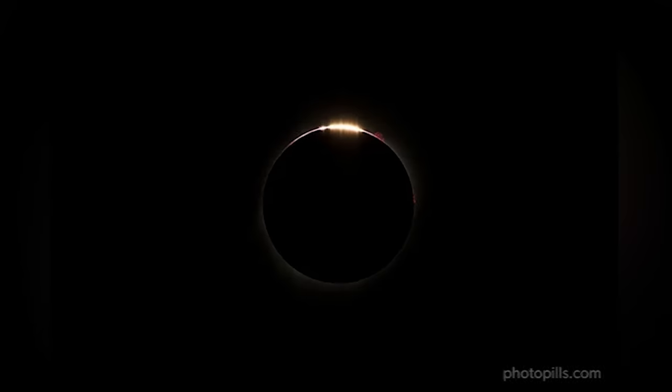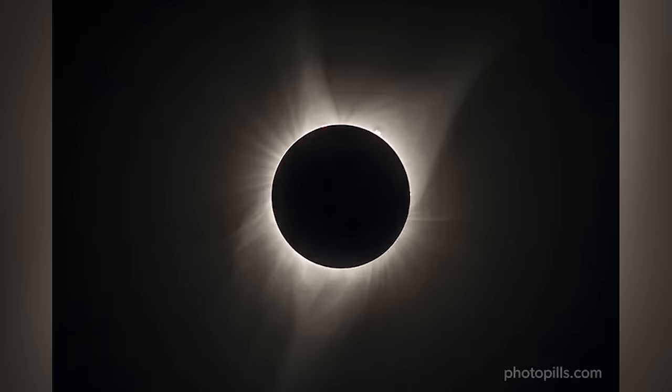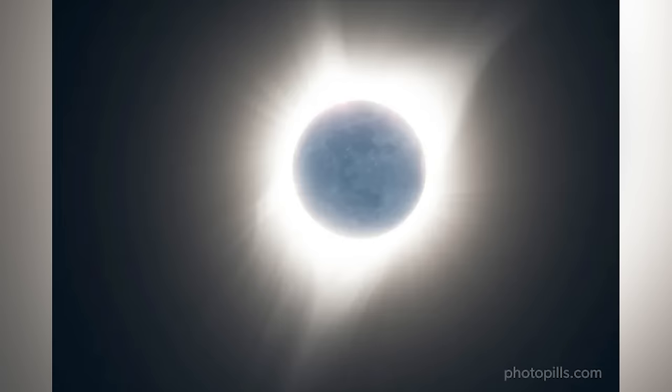The diamond ring, the Baily's beads, the Sun's corona, the chromosphere, and even the Earth's shine on the Moon. And if you're lucky, during totality, when it gets dark, we'll be able to see and photograph Comet 12P Pons-Brooks, which might even be visible to the naked eye.